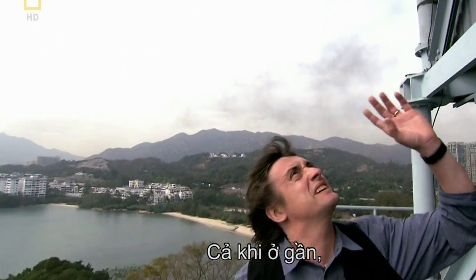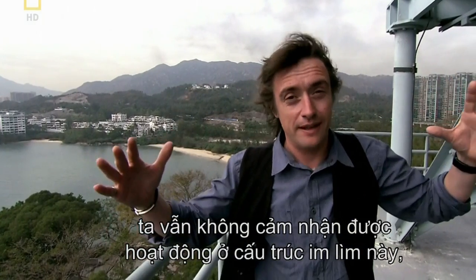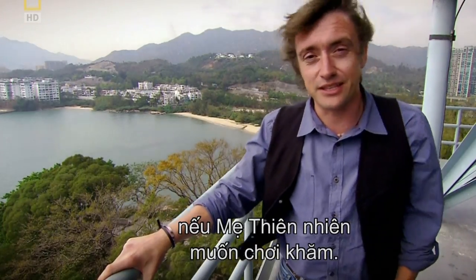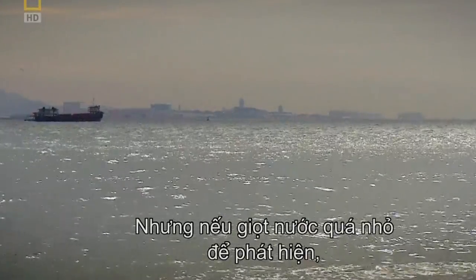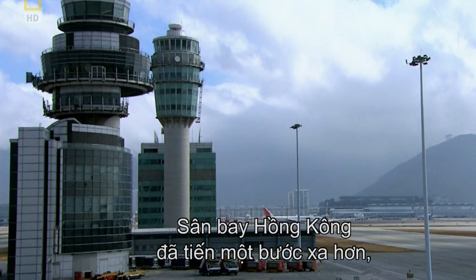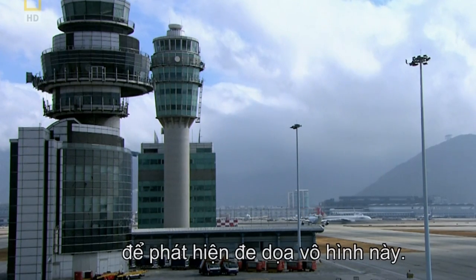Even up close, there's no sense that this mute, blank structure is watching — but it is, 24 hours a day, giving pilots flying into and out of Chek Lap Kok the comfort of knowing that someone has got an eye out for them should Mother Nature decide to make things tricky. But what if the water droplets are too small to detect, or the air is too dry? This Doppler radar is as good as blind. So Hong Kong International Airport went a stage further and pioneered a new way of using Doppler shift to detect the invisible threat.